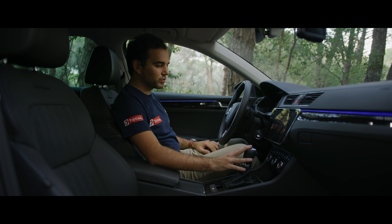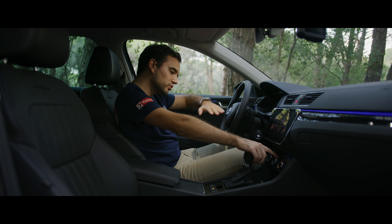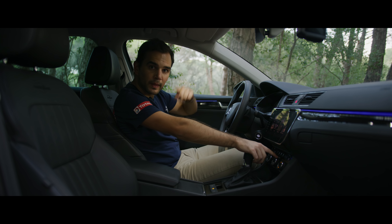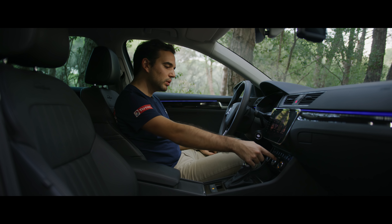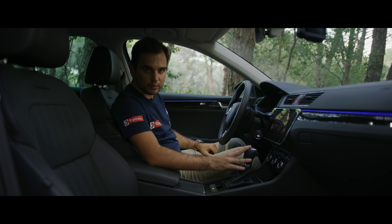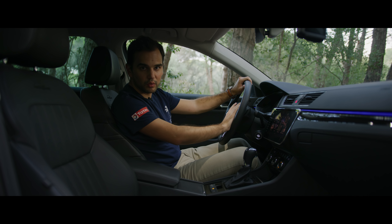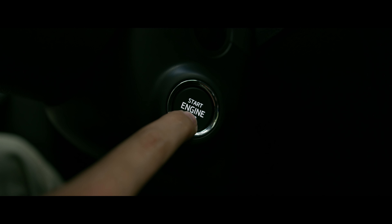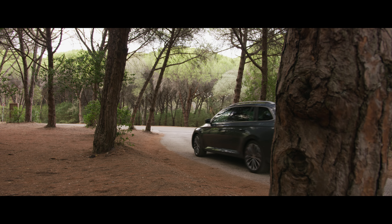We also have a tri-zone climatization system — at the back as I already showed you, and bi-zone here for the front occupants. There's also an AirCare system, which recirculates and filters the air in the cockpit systematically so that you can breathe clean air. We are in Monsanto and the air is quite good here. Let's now go on the road and see what the Skoda Superb is like in real driving.